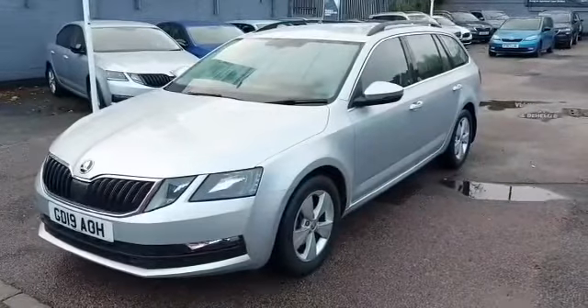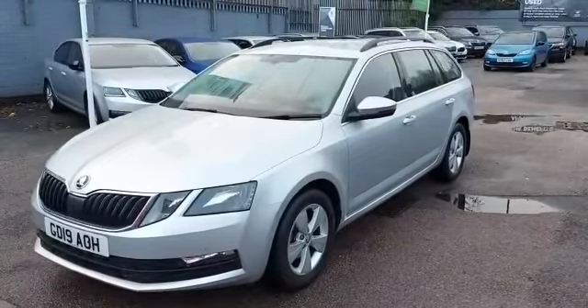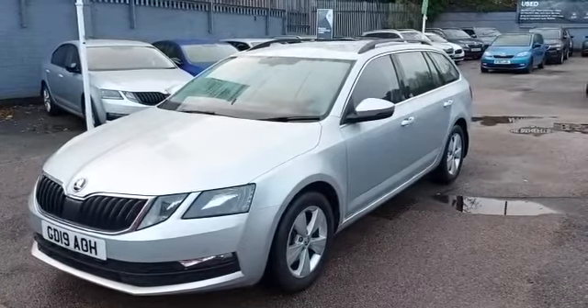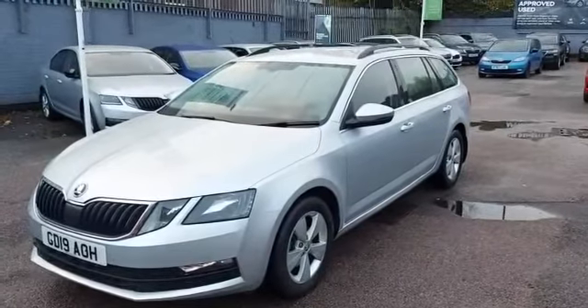Hello, welcome to Marshall's Skoda Letchworth. My name is Alex and I'm delighted to show you this Skoda Octavia 1L TSI SE Technology with the automatic DSG gearbox, finished in brilliant silver metallic.